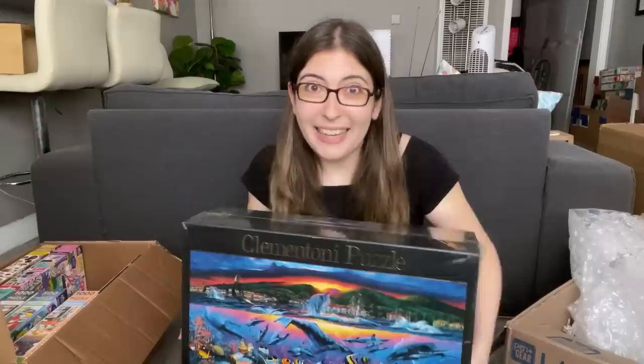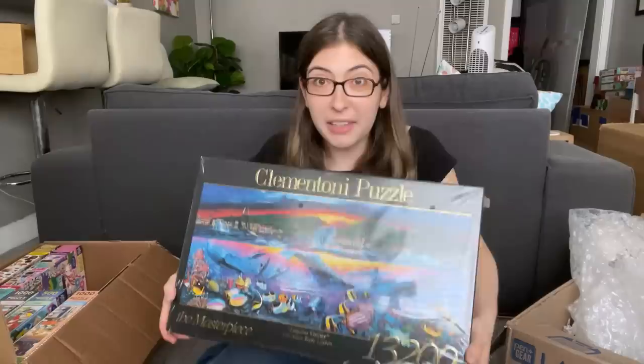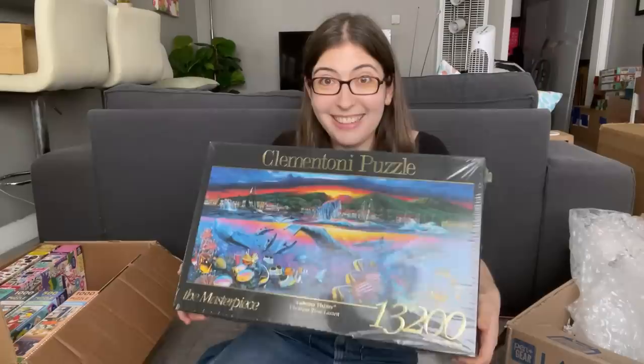Maybe in January or February I'm going to start tackling this puzzle. Though — remember with the 9,000 piece Minions puzzle how I barely had space on the dining room table? I think if I do this puzzle I'm literally going to have to rearrange my entire apartment — move the living room furniture where the dining room table is and put the dining room table in the larger living room space, just to have enough surface area for a 13,000 piece puzzle. What has my life become?